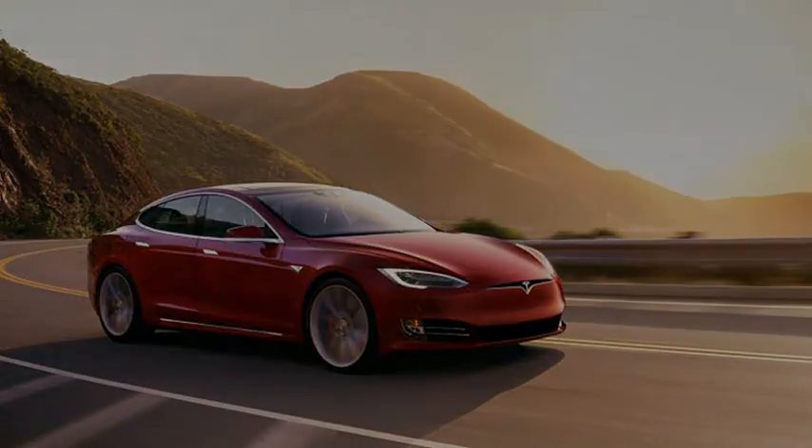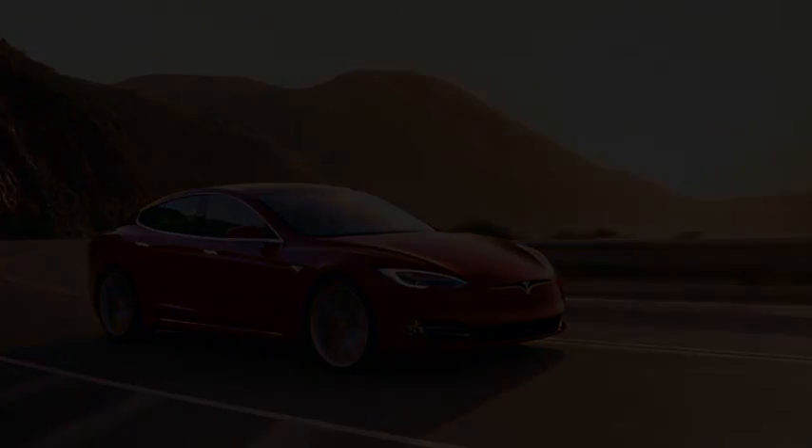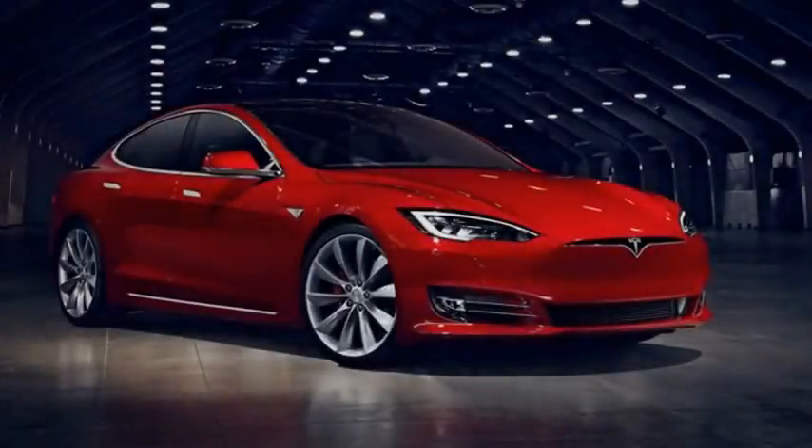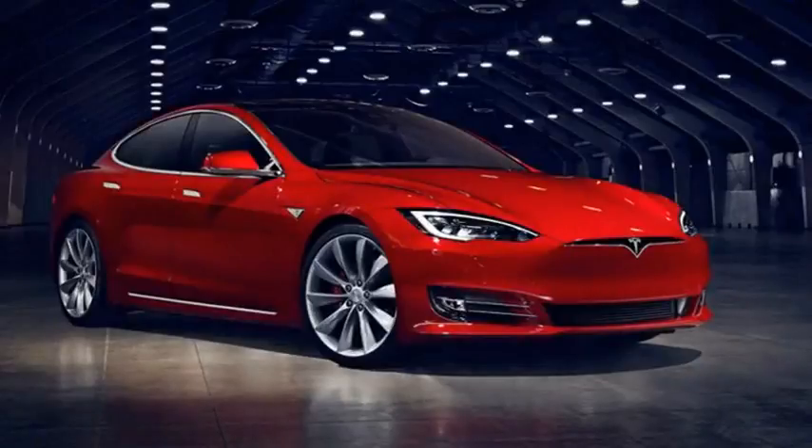Mechanically, though, they are the same car equipped with the same 75 kWh battery. That's why Model S 60 owners can opt to upgrade to the 75 at any time — it just costs more to do it after purchase.